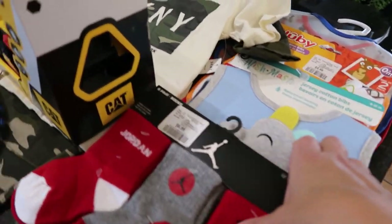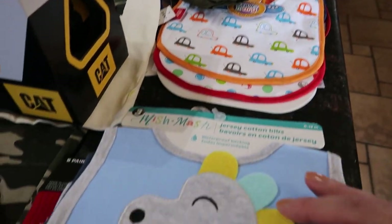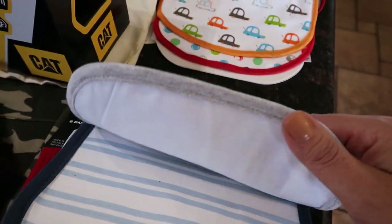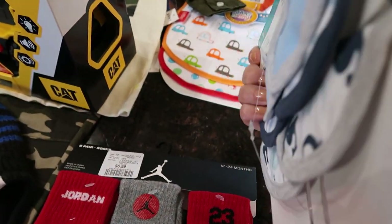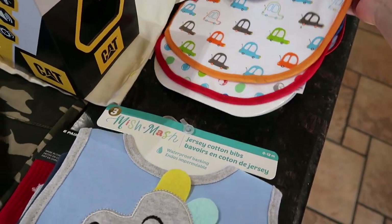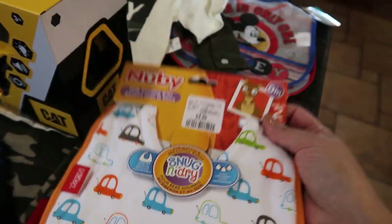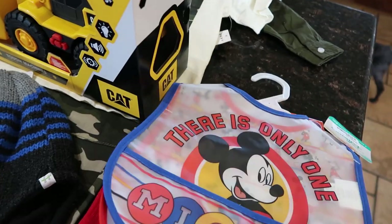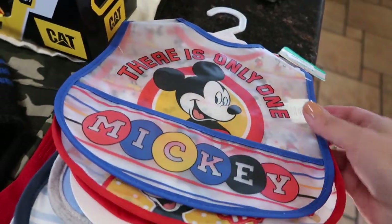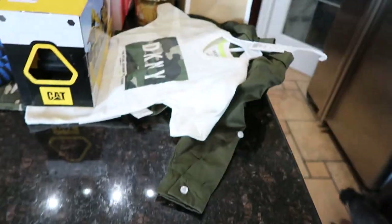I also got some jersey cotton waterproof bibs for $5.99, then these Nuby milk feeding bibs two for $3.99, and these adorable Mickey Mouse plastic bibs two for $2.99. Those are all for my grandson.